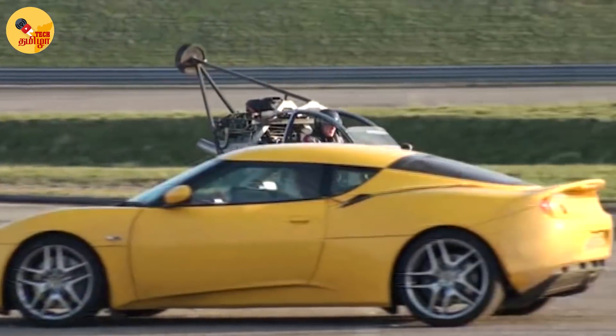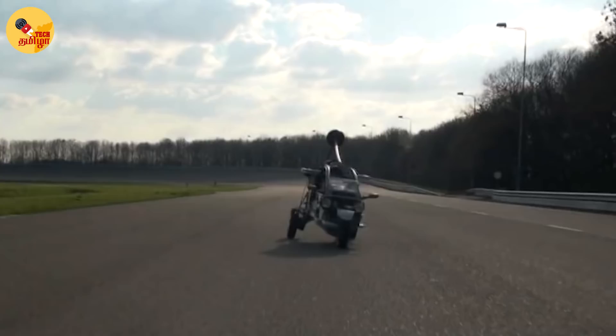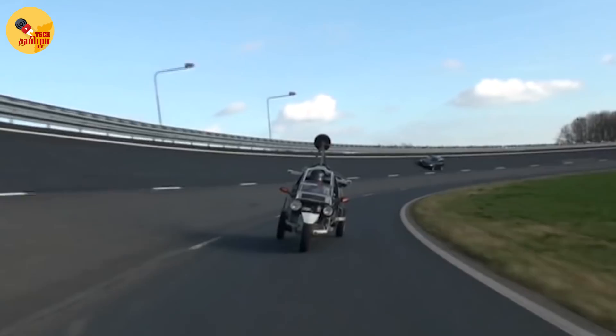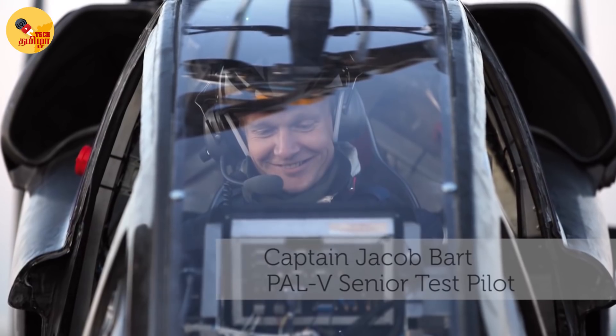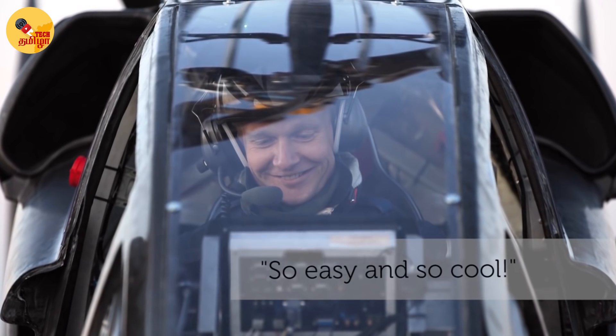The road range is 315 km. The flight mode top speed is 150 km per hour, with a flight range of 500 km.